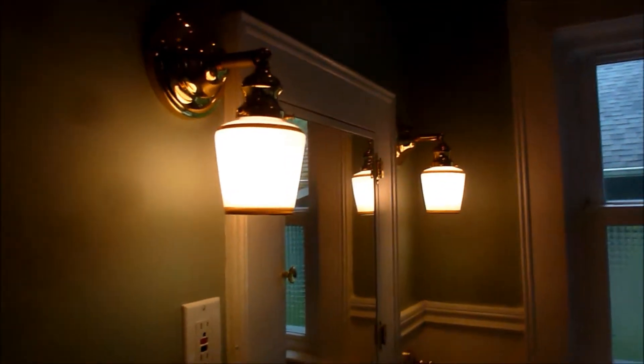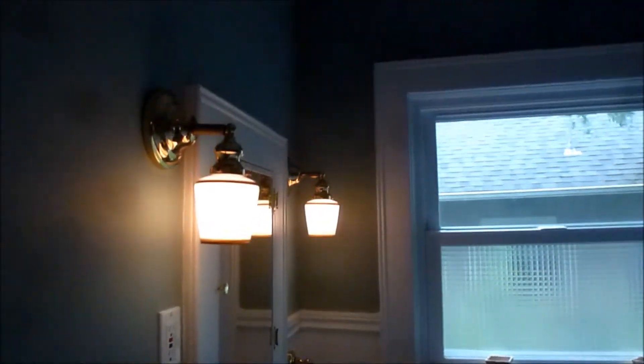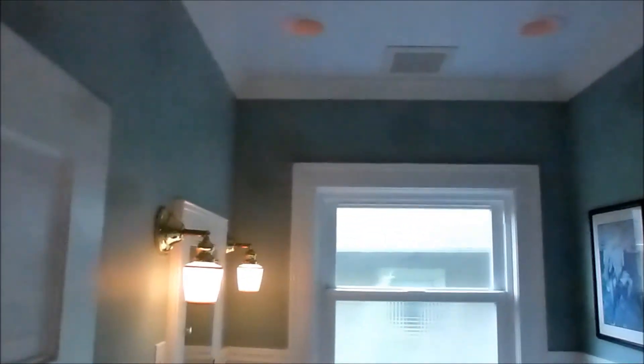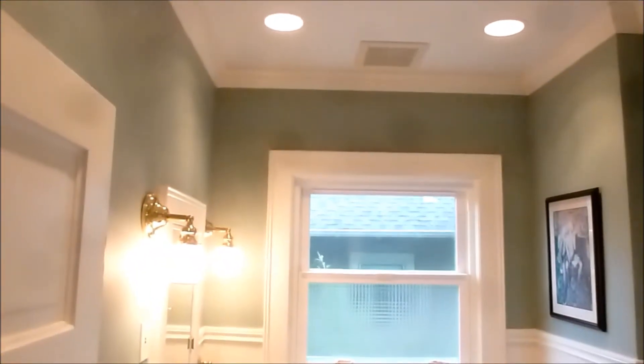I think they look great. That's dimmed down as far as they go, and then I'll dim them up. You can see the incandescent lights — we still have incandescent flood lights in the ceiling. And they get pretty darn bright. I love those things.